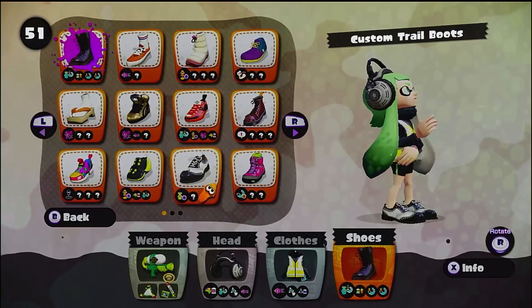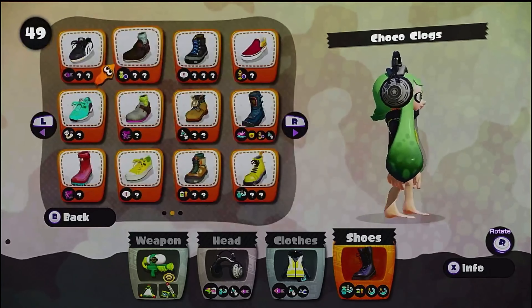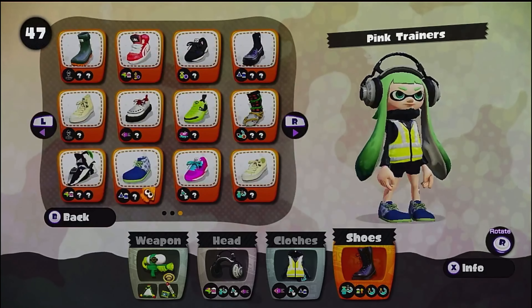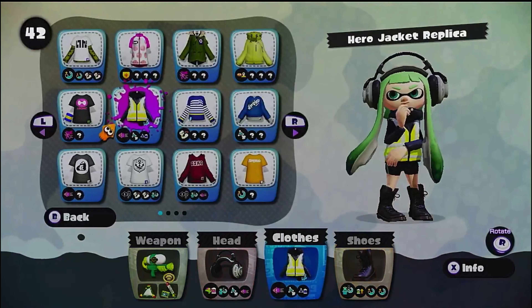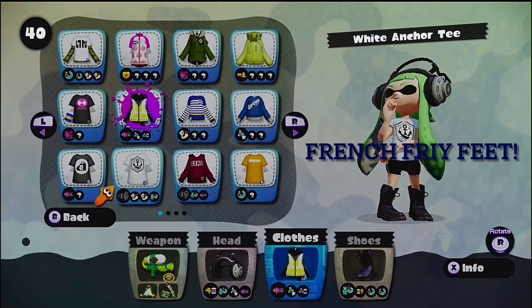Oh jeez, when your shoes don't load in — they didn't model the inkling feet in this game. They just kind of... it's just all polygons. They're just slabs. They're just like french fries — french fry feet.